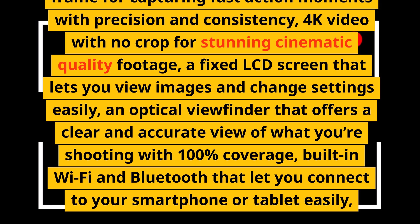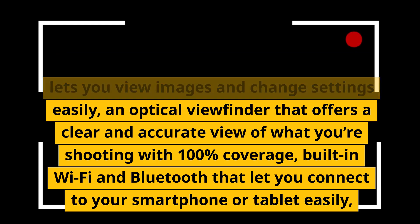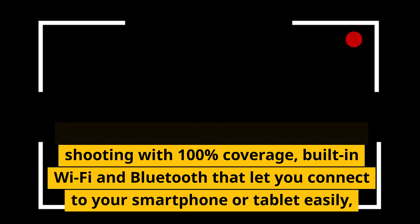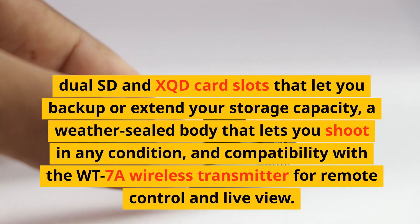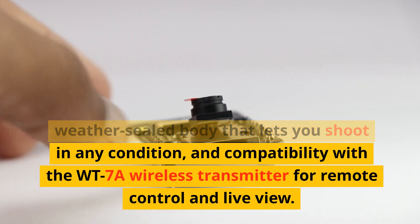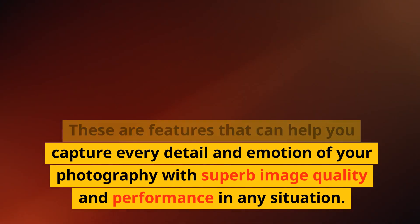Number 8, Nikon D500. A professional-level DSLR camera with a 20.9-megapixel sensor, hybrid autofocus system with 153 points including group area AF mode for more accurate subject tracking, 10fps burst mode with continuous AF for each frame for capturing fast action moments with precision, 4K video with no crop for stunning cinematic quality footage, a fixed LCD screen, an optical viewfinder with 100% coverage, built-in Wi-Fi and Bluetooth, dual SD and XQD card slots for backup or extended storage, a weather-sealed body, and compatibility with the WT-7A wireless transmitter for remote control and live view.